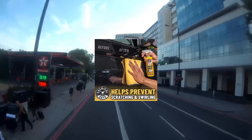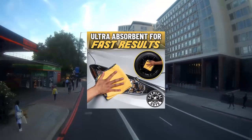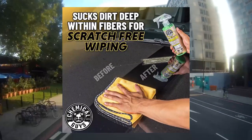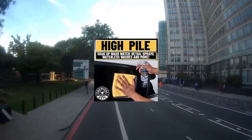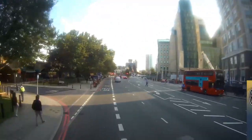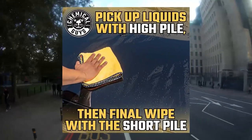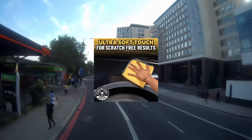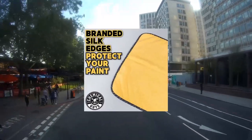Chemical Guys MIC506-24 Professional Grade Premium Microfiber Towels, Gold, 16 inch x 16 inch, Pack of 24. Safe for car wash. Chemical Guys Pro — great towels are fluffy and soft, perfect for final touch wiping because they are lint and scratch free. Microfiber is the industry standard cloth for detailing because it is super soft, absorbent, and will not scratch paint when used properly.